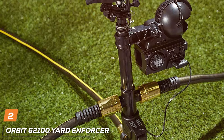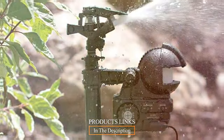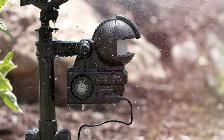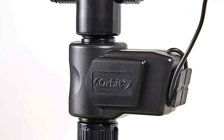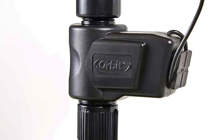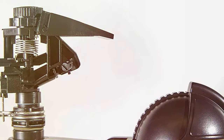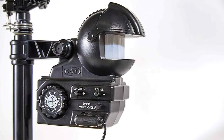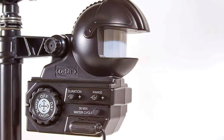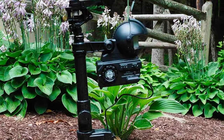Moving on to number two, we have the Orbit 62000 100 Yard Enforcer Motion Activated Sprinkler. Do you struggle with unwanted critters invading your garden or lawn? This sprinkler is the ultimate solution to protect your outdoor space from pests while maintaining a beautifully manicured landscape. This innovative sprinkler system combines motion-activated technology with precision watering. When it detects movement, it releases a quick burst of water, startling and deterring animals like deer, raccoons, and birds. The Yard Enforcer offers a humane way to keep these unwanted guests at bay while ensuring your plants and garden remain unharmed. The adjustable sensor range and sensitivity allow you to customize the system's response, protecting specific areas or covering a broader expanse with ease.